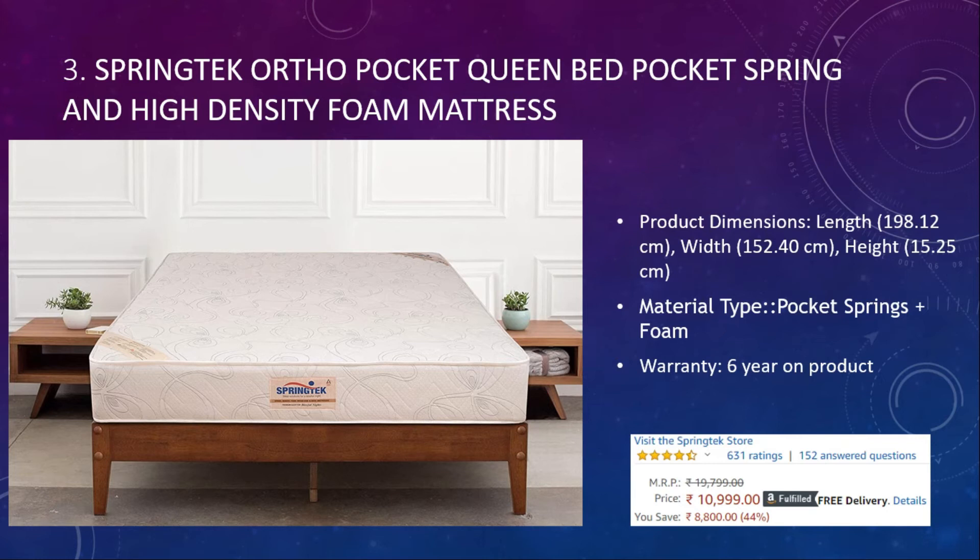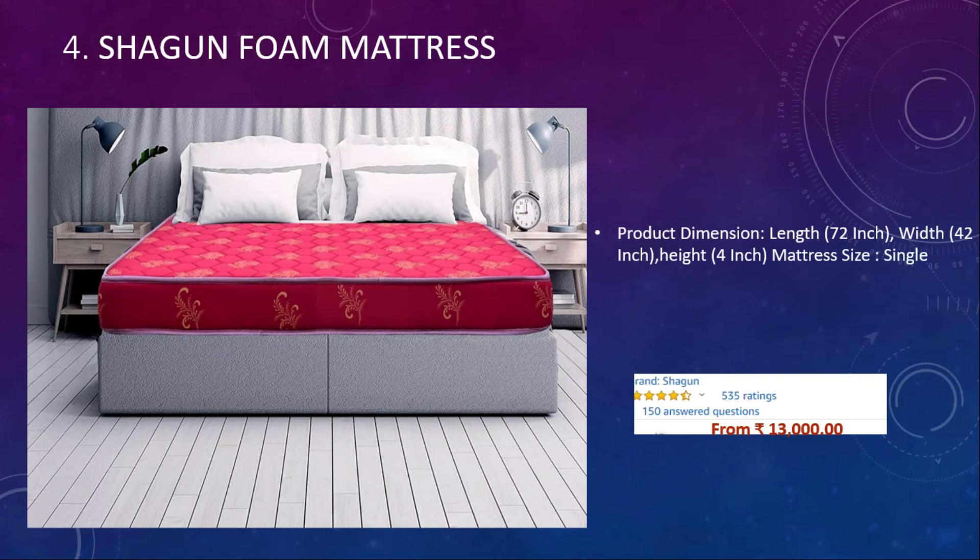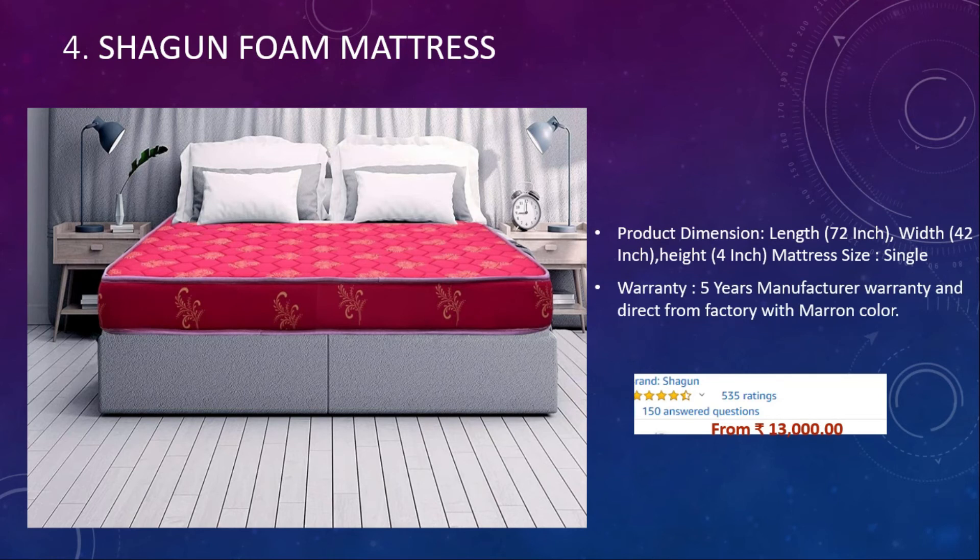Number four: Shagun Foam Mattress. The product dimensions are length 72 inches, width 42 inches, height 4 inches — this is for a single size, and dimensions can be chosen based on your requirement. The warranty is five years and the type of material is foam. It comes at around thirteen thousand rupees with a 4.3 rating and five hundred and thirty-five user reviews.